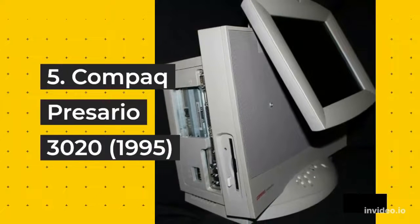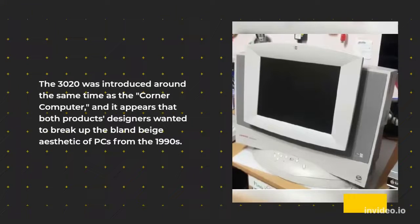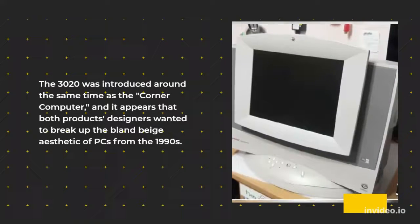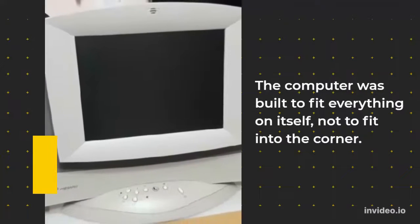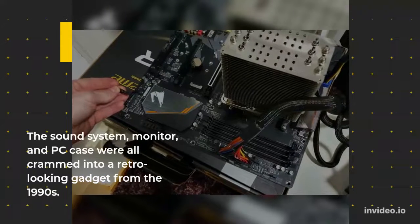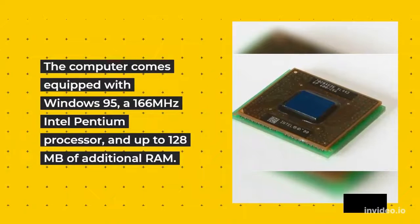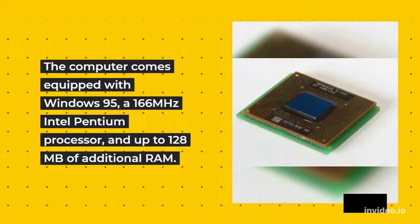5. Compact Preseria 3020, 1995. The 3020 was introduced around the same time as the corner computer, and it appears that both products' designers wanted to break up the bland beige aesthetic of PCs from the 1990s. The computer was built to fit everything on itself, not to fit into the corner. The sound system, monitor, and PC case were all crammed into a retro-looking gadget. The computer comes equipped with Windows 95, a 166 MHz Intel Pentium processor, and up to 128 MB of additional RAM.